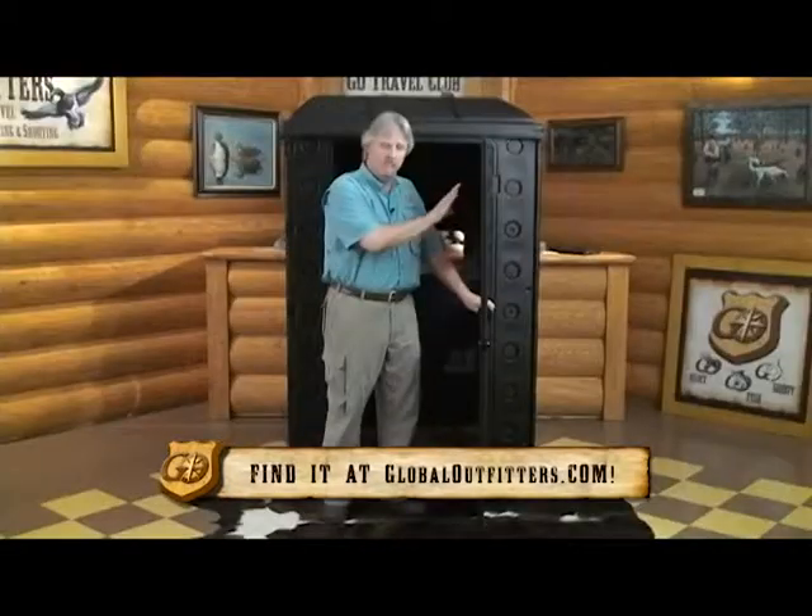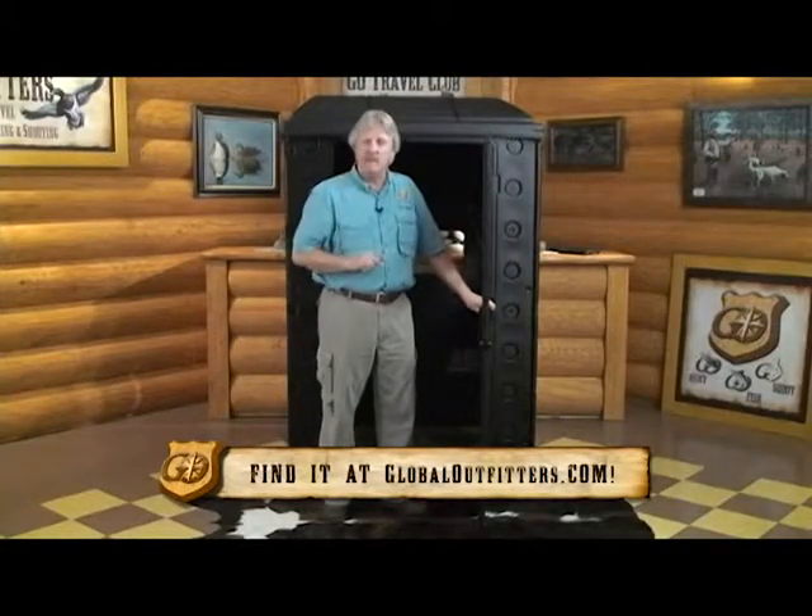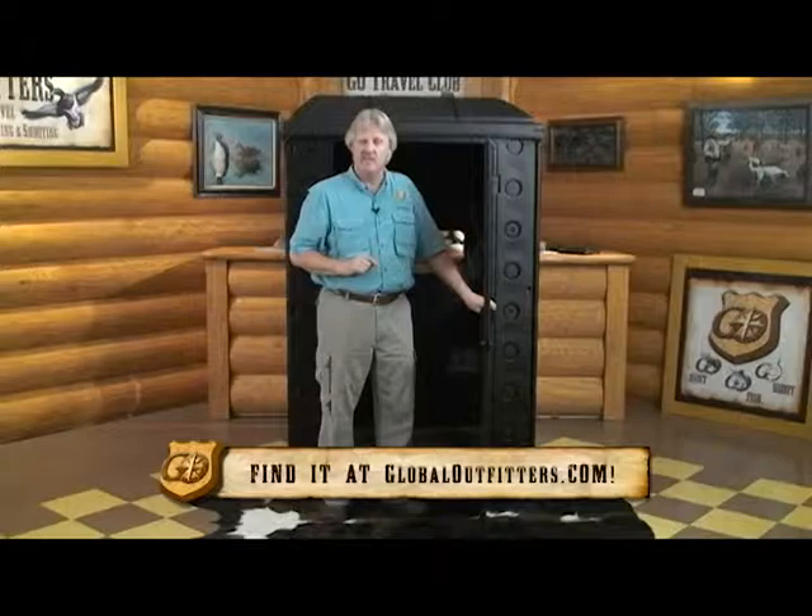You can get an accessory kit of windows and a shelf. Next time you need a blind, come to Global Outfitters and get you one.